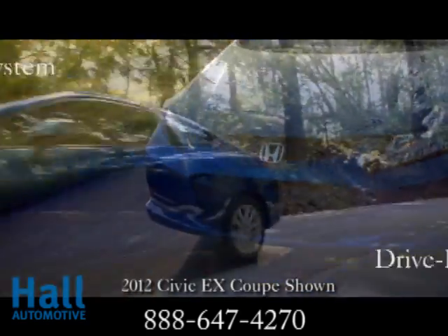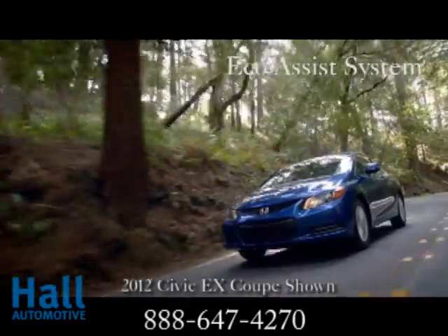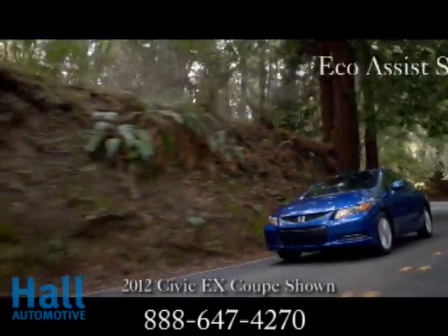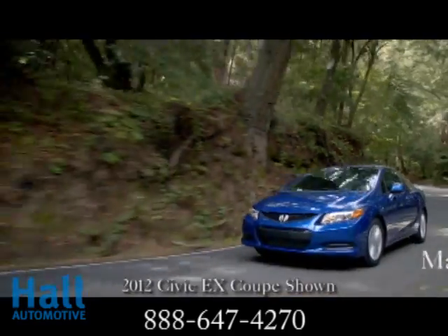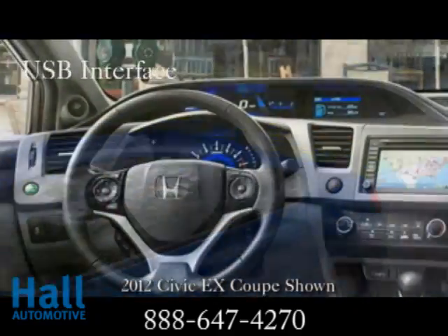And more ways to make it personal. Peek under the hood and take notice of the refined 1.8-liter engine offering up 140 horsepower — a personal sanctuary, concert hall, and mobile communications hub all in one.